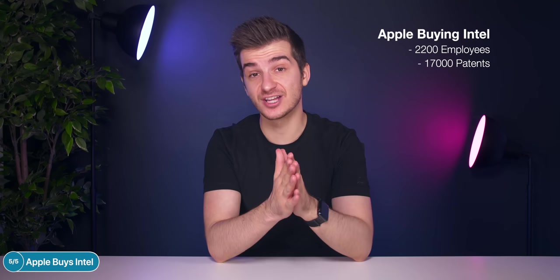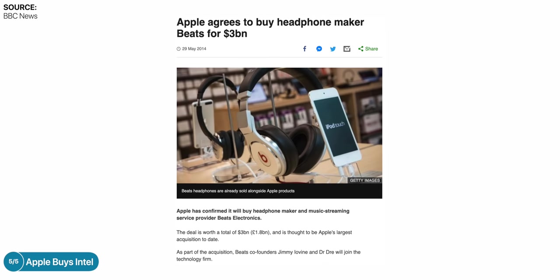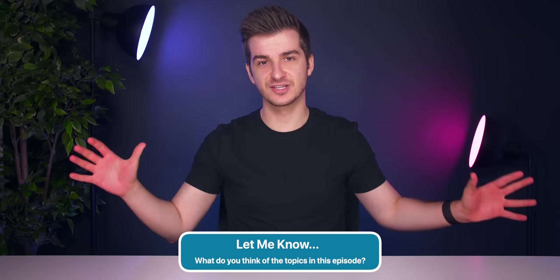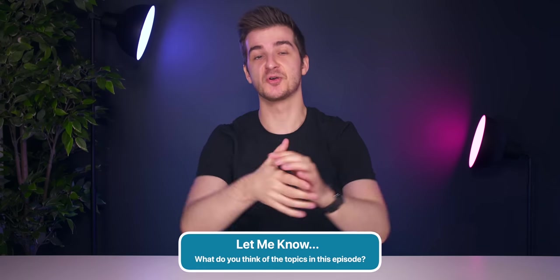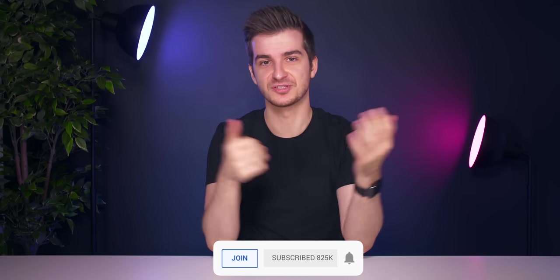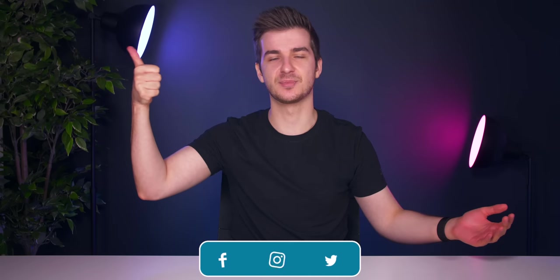As Intel announced they would close their smartphone modem division after losing Apple as a client, Apple announced it would buy that division to focus on developing Apple's own 5G modems. Apple gains over 2,200 Intel employees and over 17,000 patents. This is actually Apple's second highest purchase ever, since buying Beats for 3 billion dollars in 2014. Let me know in the comments what you think about everything covered in this video, and subscribe for more Zone of Tech News episodes.